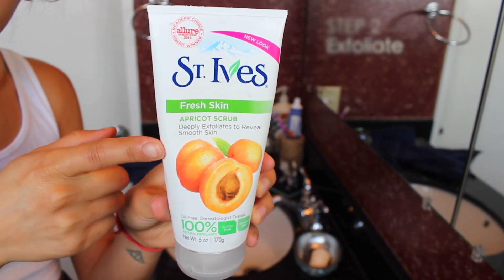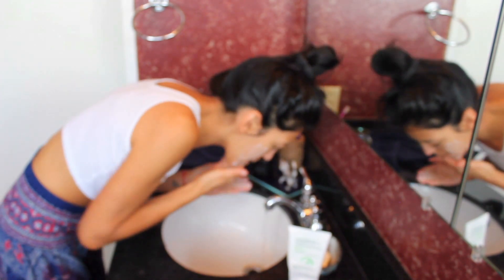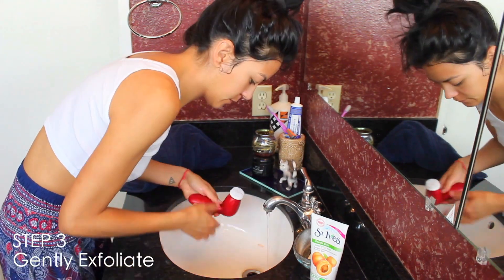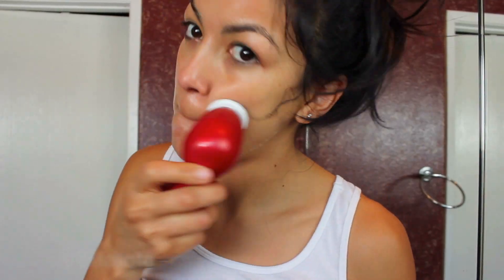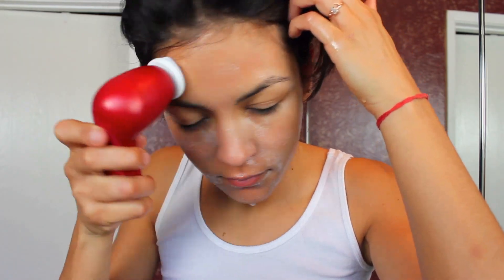Step two is exfoliate. I don't exfoliate every single day — probably about once a week, and I'll increase it if need be, like if I start seeing more whiteheads or blackheads. I'll usually go over that first exfoliation with a second gentle exfoliate. This one I'm using is by Olay — it's this little contraption that gently exfoliates and has a little motor that spins the brush over the face. I really just love it; it leaves my face so soft.